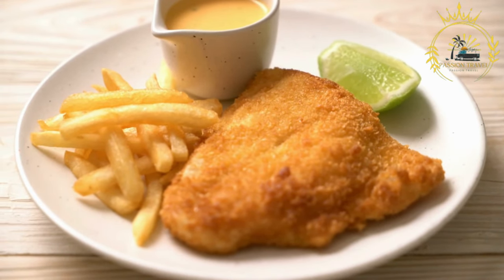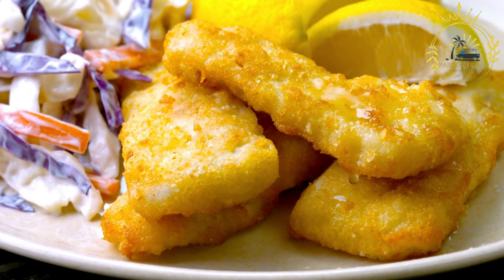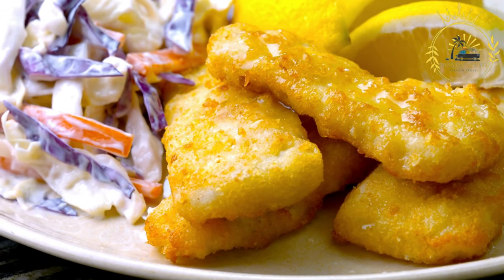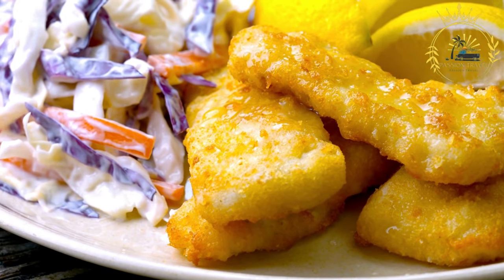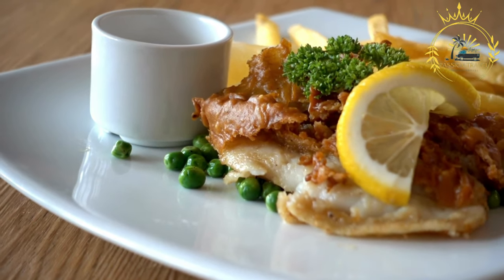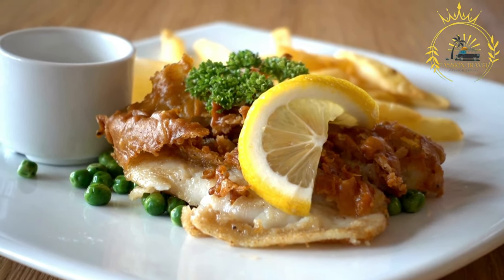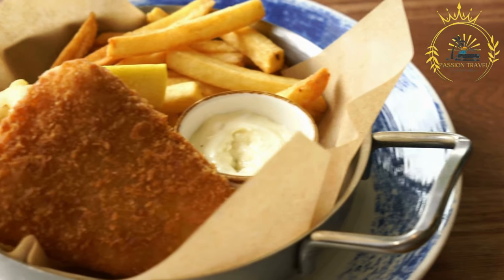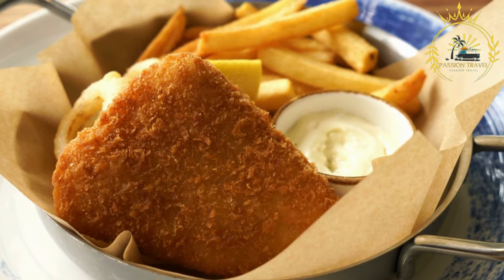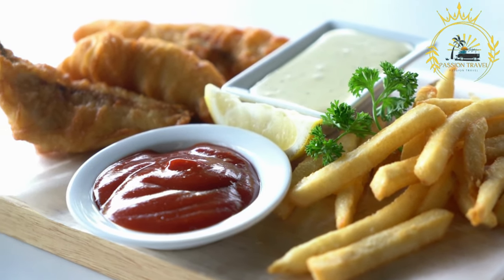You can find Icelandic fish and chips in many seafood restaurants and fish and chip shops across Iceland, especially in coastal towns and cities. These establishments take pride in using locally sourced fish and ensuring the highest quality ingredients. If you're visiting Iceland and have a hankering for delicious seafood, I definitely recommend trying Icelandic fish and chips — it's a comforting and satisfying dish that showcases the fresh and flavorful seafood Iceland has to offer.